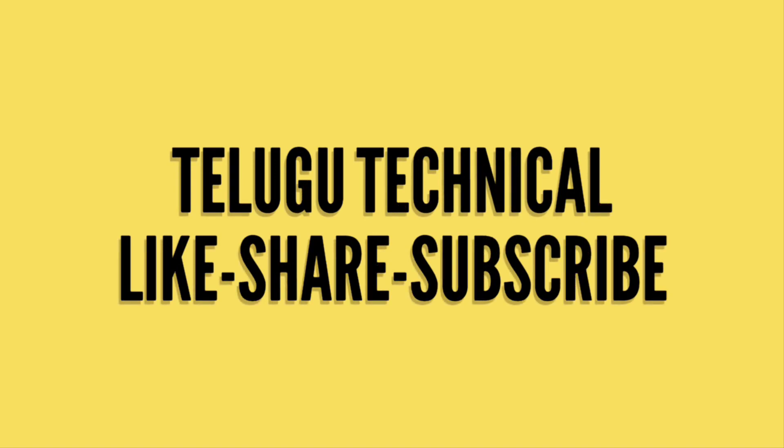Hi friends, my name is Hikaran. You can watch this on the YouTube channel.